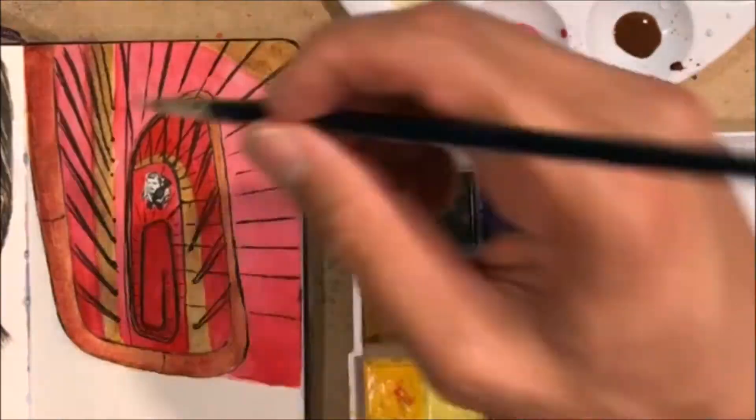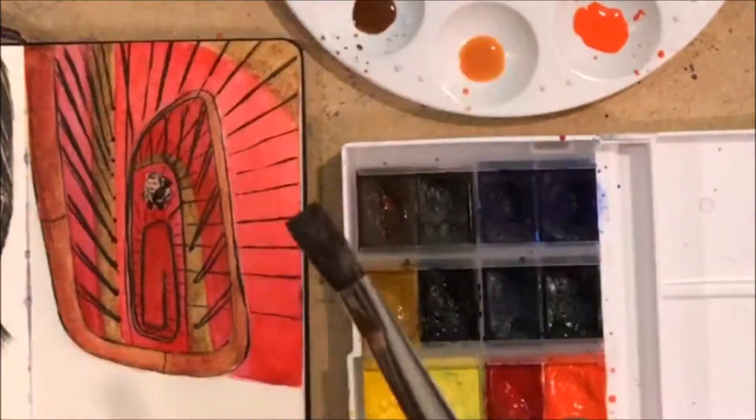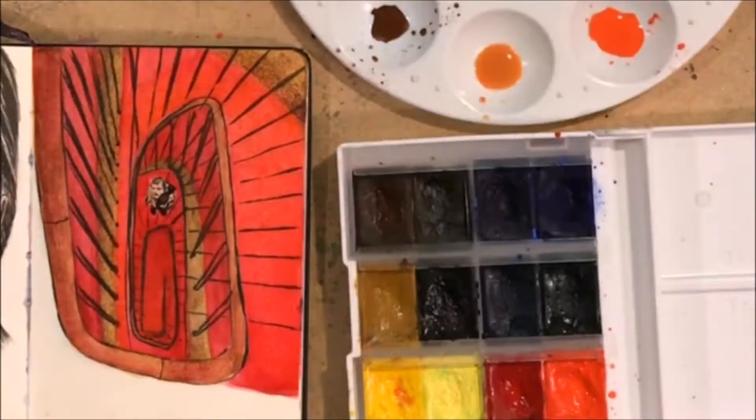There's kind of a reddish rug, and the railings are also kind of a mahogany — might be mahogany.